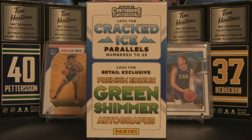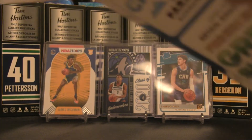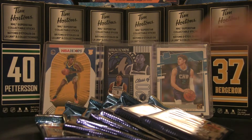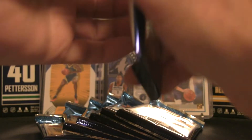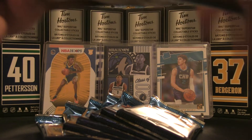Short and sweet for the intro — we may find some cracked ice parallels numbered to 22 or 23, and also green shimmer autographs. Either way, we are on the hunt for something big. Hopefully this break is going to provide the fireworks. Let's get right to it. That's how the packaging looks — very sweet, very sharp — let's get to ripping.